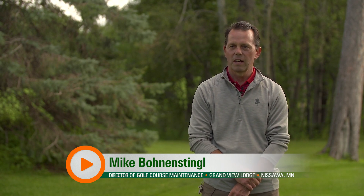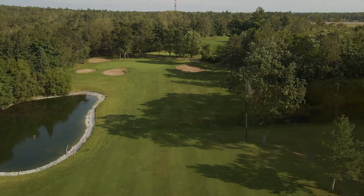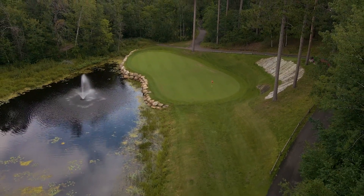My name is Mike Bonenstingle. I'm the director of golf course maintenance here at Grandview Lodge. I oversee both the Pines, which is 27 holes here, and the Preserve course, which is 18 holes. We are in Nisswa, Minnesota, which is just north of Brainerd, Minnesota, which is about two hours north of the Twin Cities metro area.